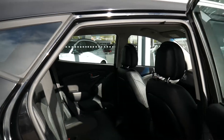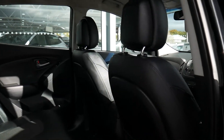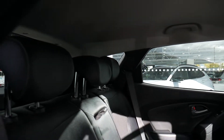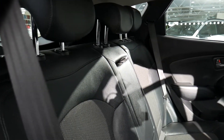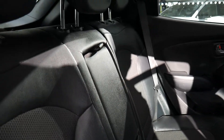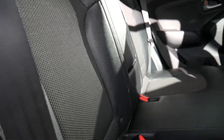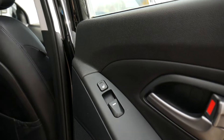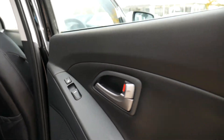Moving into the rear passenger compartment, as you can see very spacious, very good leg and headroom. Three full seat belts across the back, half leather upholstery on the SE, got a central armrest there as well. The two outer seats in the back also have Isofix fittings, they're also heated, and we have electric windows in the rear as well.